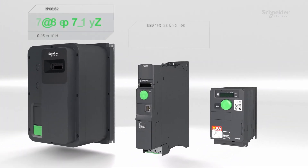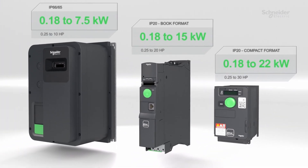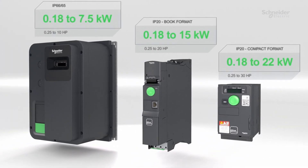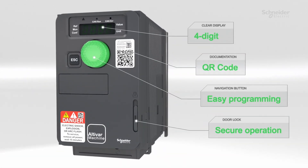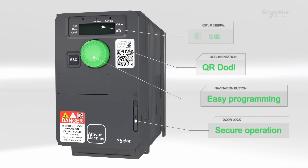Three formats, endless possibilities. The ATV320 adapts to your needs and offers unmatched flexibility. Enjoy quick and effortless programming and access documentation with a simple scan.